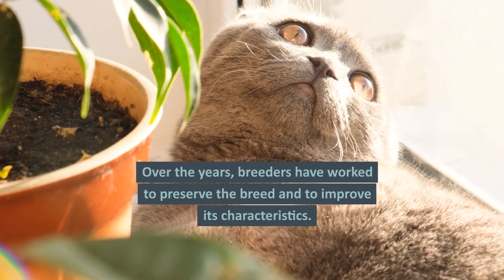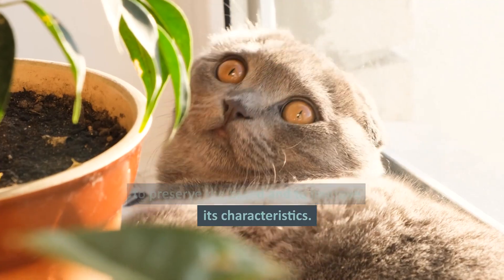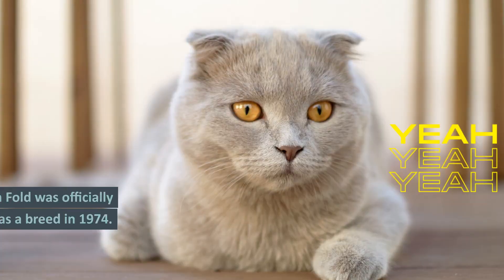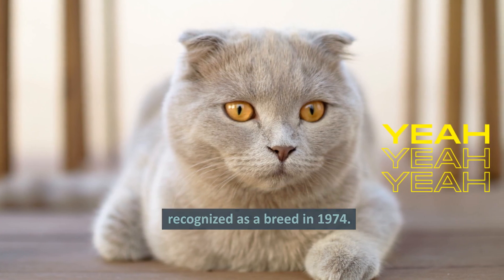Over the years, breeders have worked to preserve the breed and to improve its characteristics. The Scottish Fold was officially recognized as a breed in 1974.